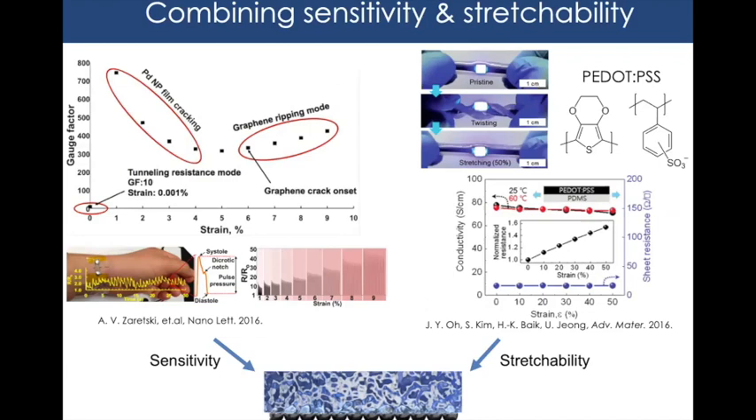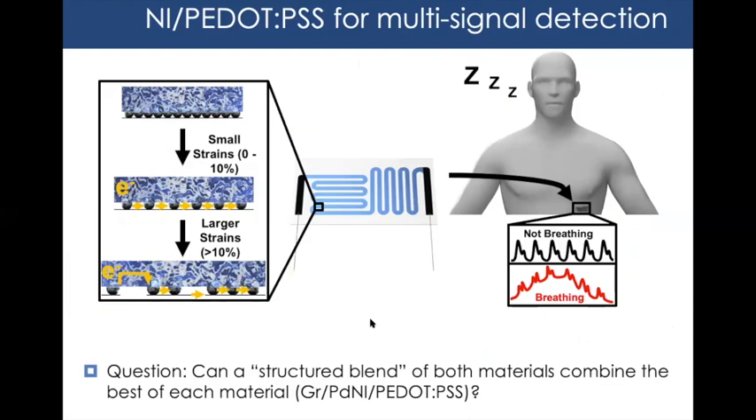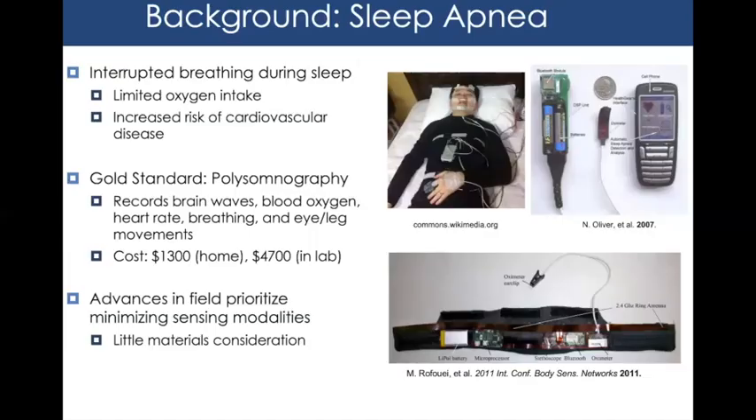For the second project, I combined our nanomaterial with PEDOT:PSS — a conductive polymer widely used in the literature that behaves like a stretchable conductive plastic. With appropriate formulations, this material can stretch up to 50%, five times more than our original material. The goal was to combine both materials to get the best of both worlds and monitor a wider range of human motion, and also to see if we could pick up more than one biosignal simultaneously — which is critical for applications like sleep apnea monitoring.